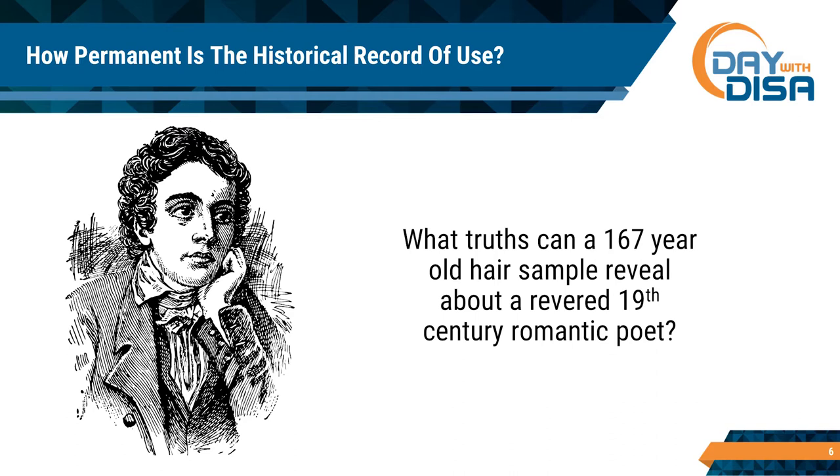That's a fascinating sidebar that illustrates an important point: hair is a very stable matrix for drug testing. It holds the drug for a long time, keeps it locked in, and protects it so it can be detected later — at least 167 years later, as we know for a fact.